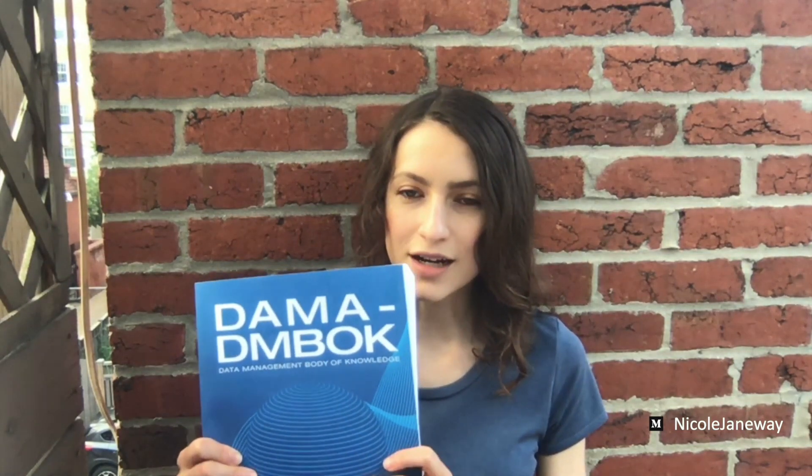I have my copy of the DMBOK here — the Data Management Body of Knowledge — and I figured I would just show you a bit of what this book looks like. It's quite hefty; it's 600 pages, broken out into 17 chapters.